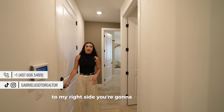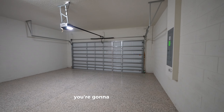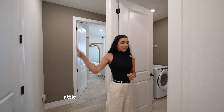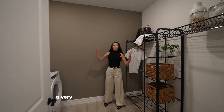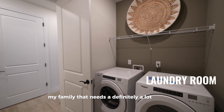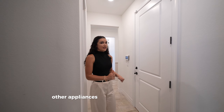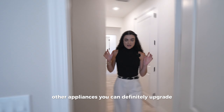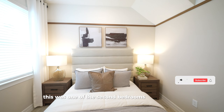Right across from that room we have another hallway. To the right you have your two-car garage — standard here in Florida — along with your water heater and attic access. To the left is the laundry room, a proper laundry room for a growing family with plenty of space. You'll need to bring your washer and dryer, though some other appliances can be upgraded.